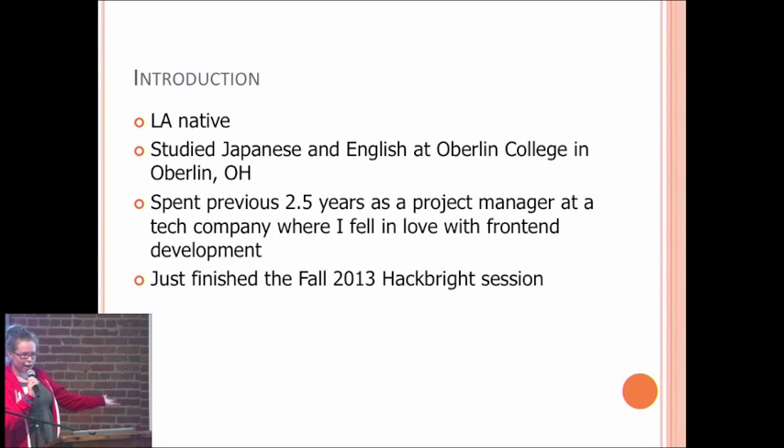I really wanted to build stuff. Enter Hackbright. I was happily accepted — super awesome — and became a full-stack engineer. So that's me.